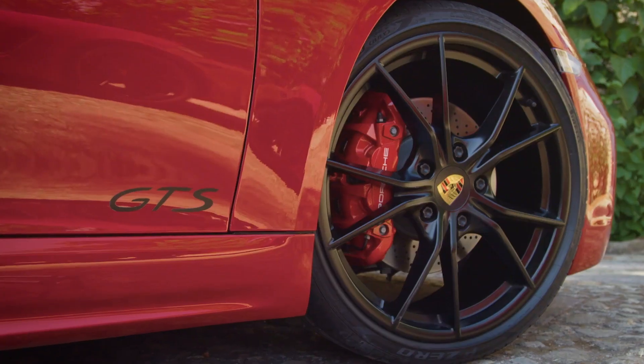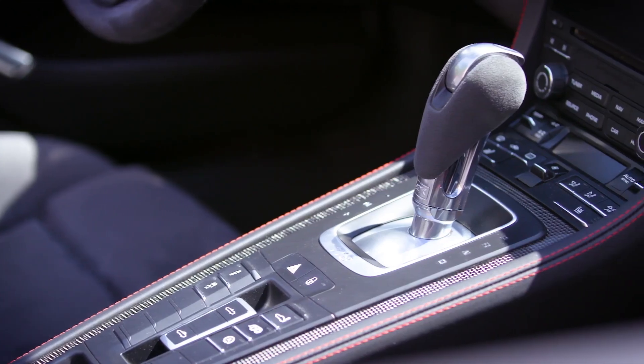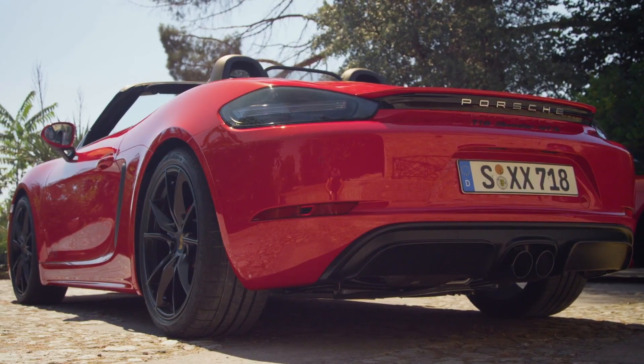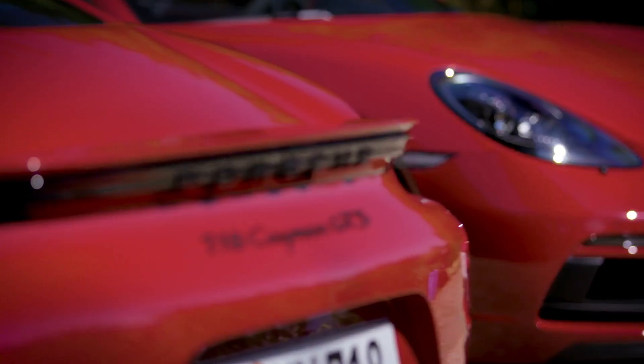We've got those satin finish wheels in black, lower ride height — it's definitely more aggressive and lower. Red stitching on the inside. But if you look, everything's black and red: tail lights, the black tail lights are blacked out, black wheels, black inlets. I love the little wing.